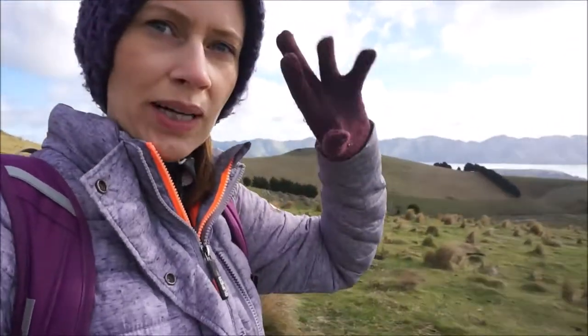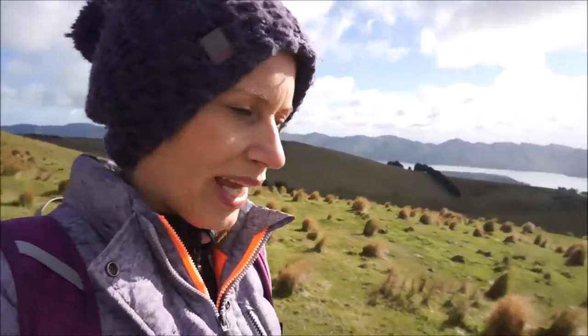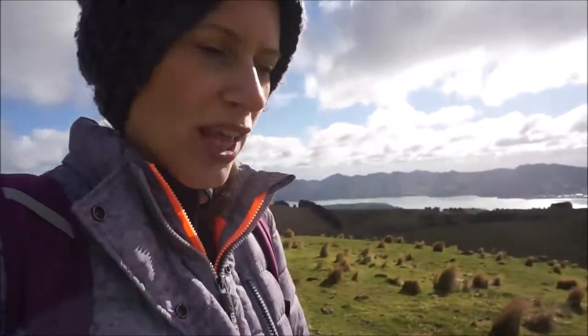Just walking along — as you can see it's got a bit colder. I've got my jacket on, my gloves and my hat, and the wind's pretty chilly today. I think it's about four or five degrees. But it's absolutely beautiful here on the Banks Peninsula, which is where we are. Mount Herbert — we're going to have to do that another day.